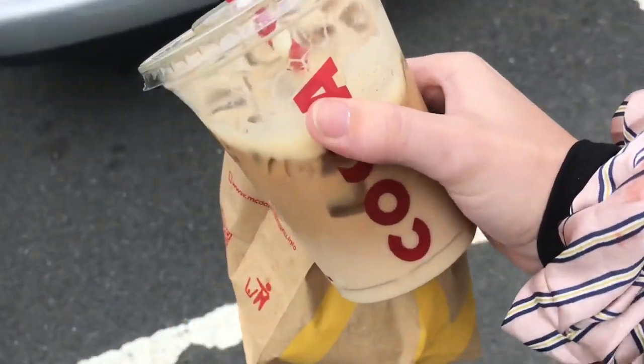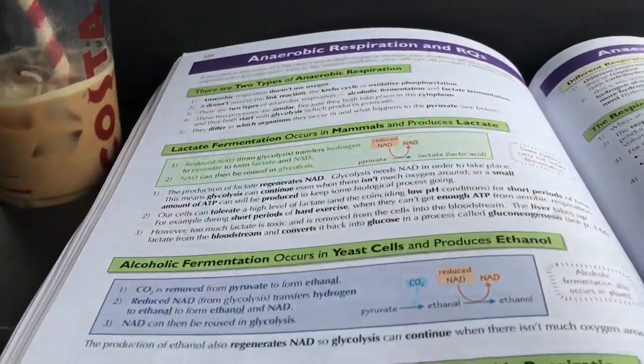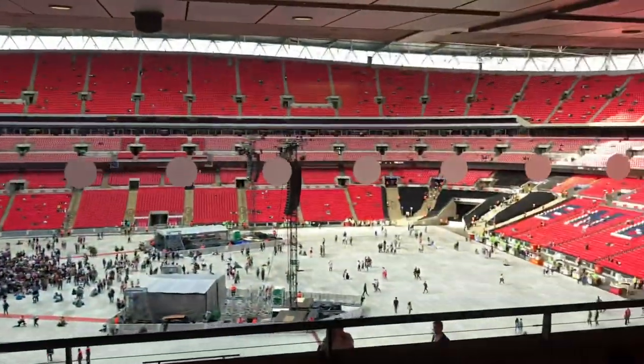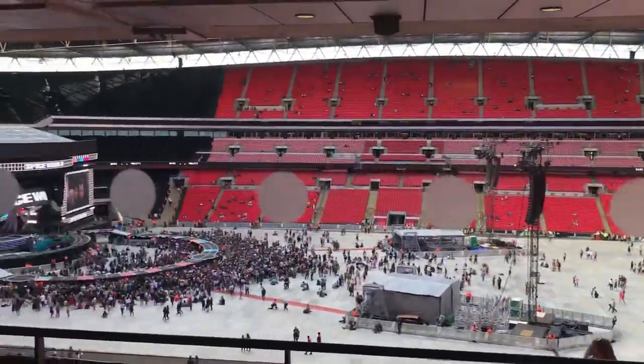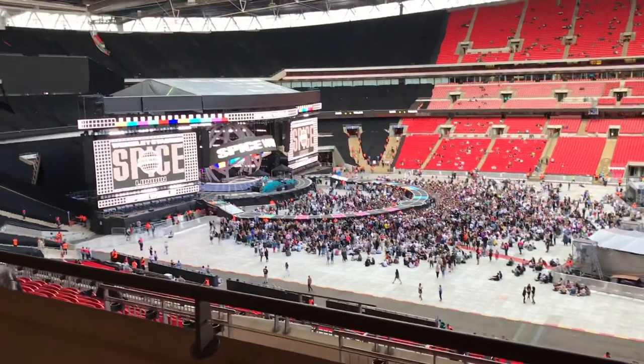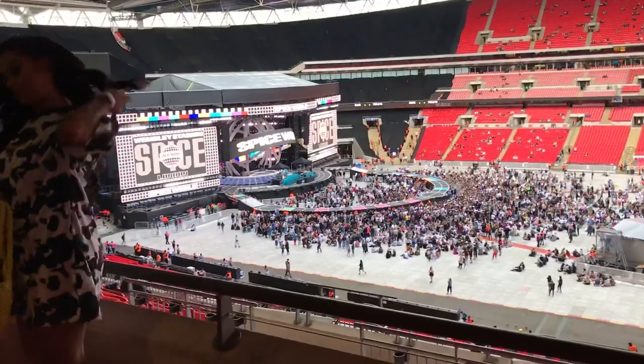We just stopped off at Costa and McDonald's — grabbed myself a cheeseburger and a quick iced latte. We just got into the private box and this is our view for the evening. Oh my god, they're going to be right down there! How insane is this — everyone out in the crowd must be so sweaty, they've been camping for absolutely hours.